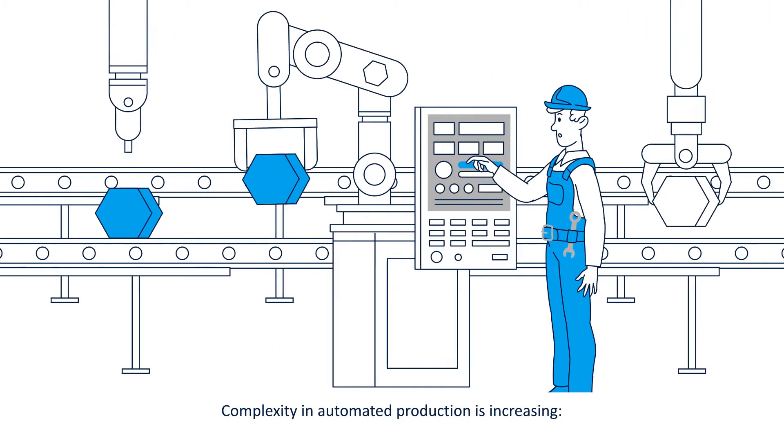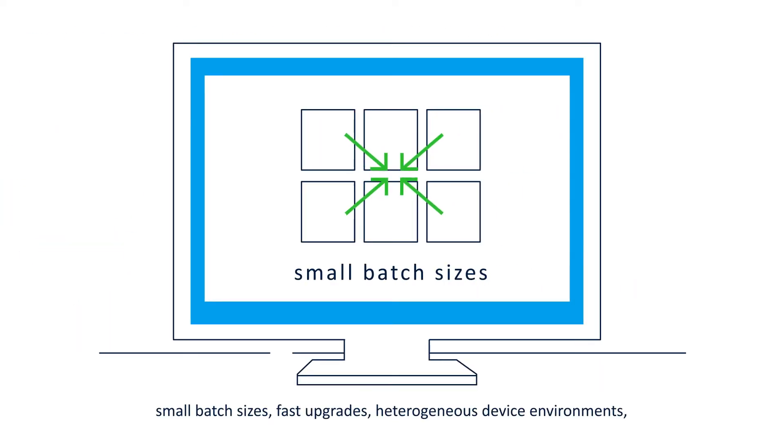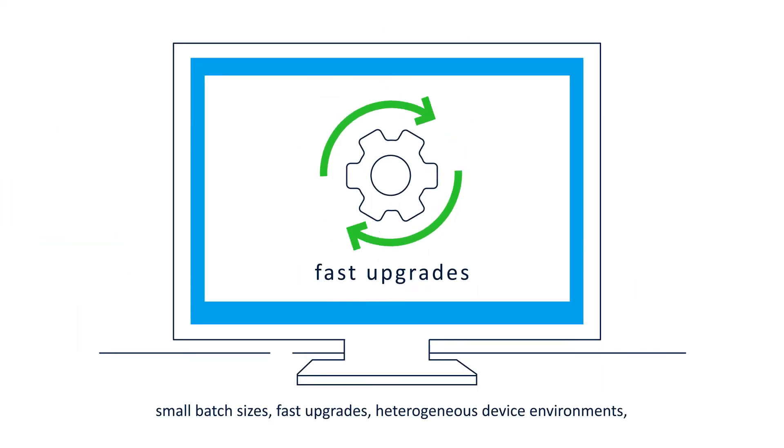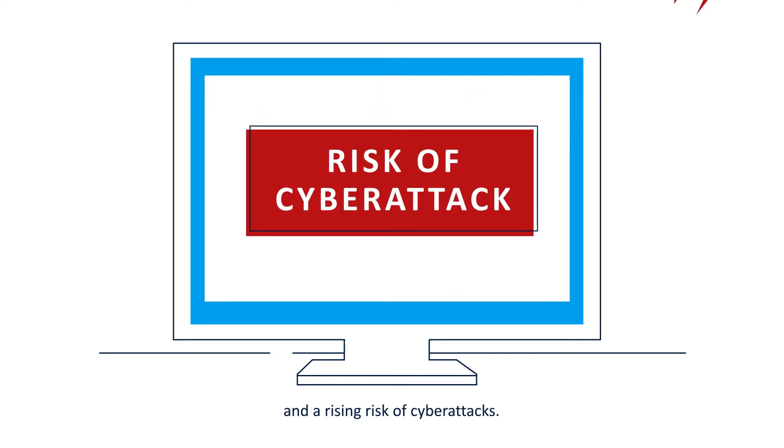Complexity in automated production is increasing, 24/7. Small batch sizes, fast upgrades, heterogeneous device environments, and a rising risk of cyber attacks.